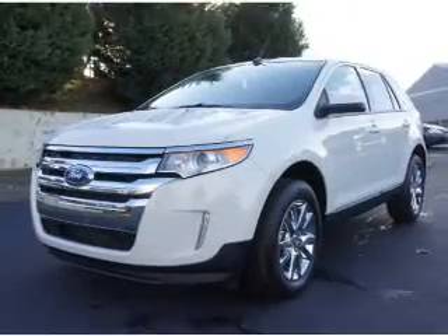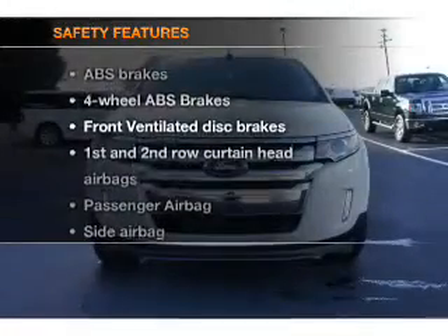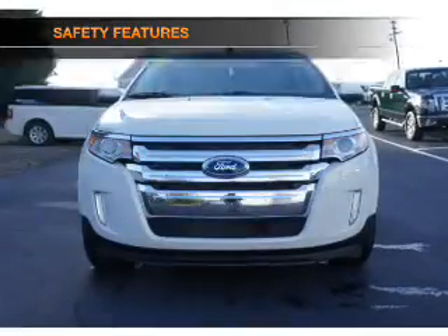Bluetooth wireless, an AM-FM stereo with a CD player, and satellite radio. And for your peace of mind, the following safety equipment is included.